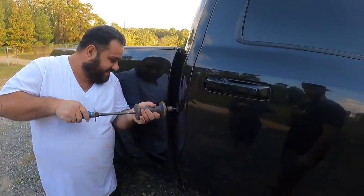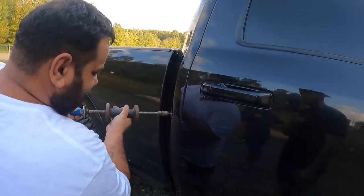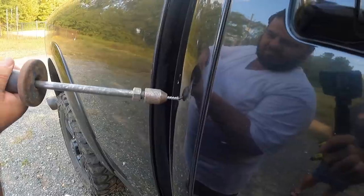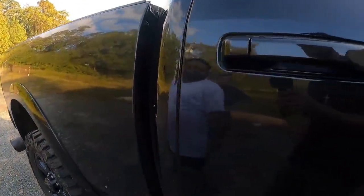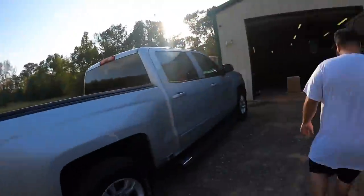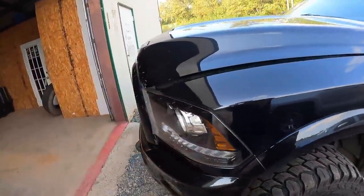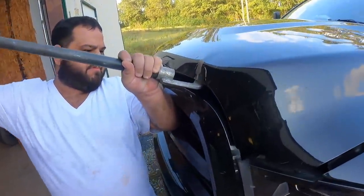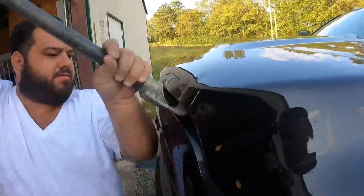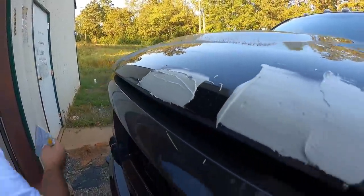He's doing the body filling on those dents. Man's gonna make me fall in love with my truck again. He's got the little ones sanded out, going to body fill those, and the last one is the crease on the hood. Now we just gotta fill in the little crease — got the body filler in, it's not even smooth yet but not too shabby.